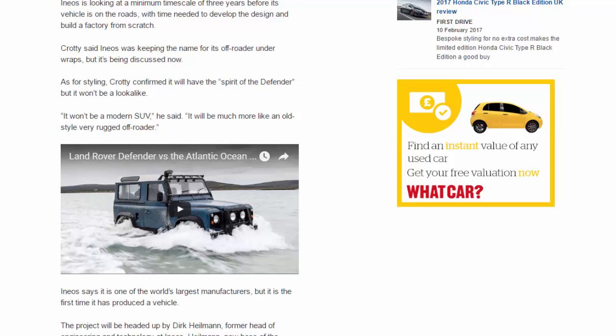As for styling, Crotty confirmed it will have the spirit of the Defender but it won't be a look-alike. It won't be a modern SUV, he said. It will be much more like an old-style, very rugged off-roader.